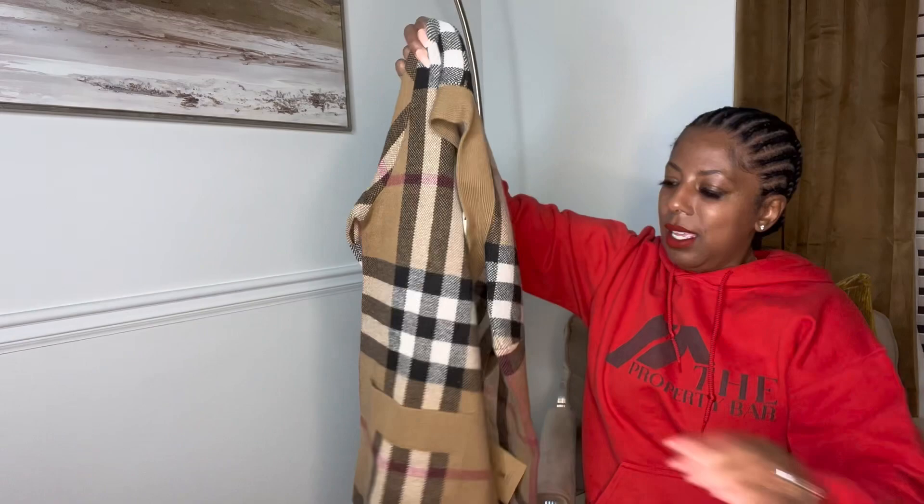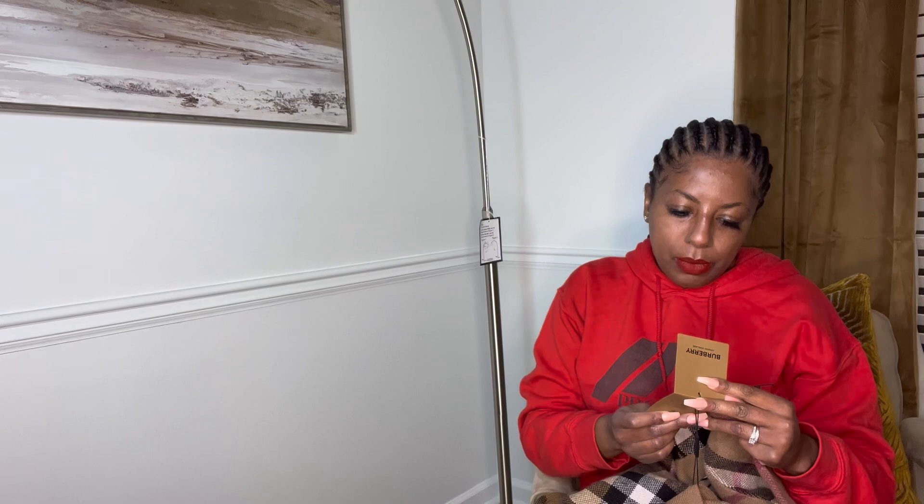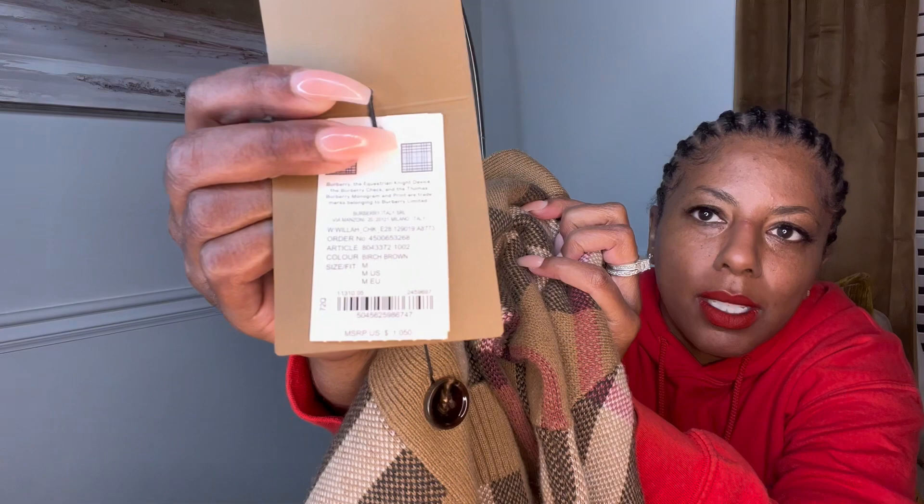Oh my goodness. It feels super heavy. The quality feels amazing. Give me one sec — I'm going to look it up and tell you exactly what it is and how much I paid for it. So it's the Willow Check Oversized Cardigan, and oddly enough, I want you to see this. The tag — let me see if you can see it. This is actually on the cardigan itself. Can you see the price? It says $10.50.